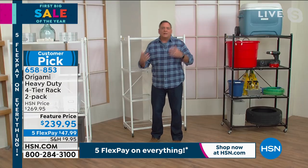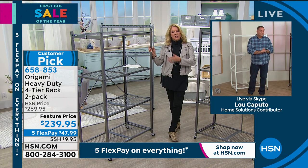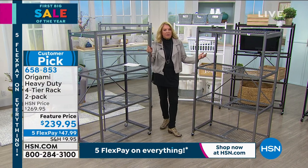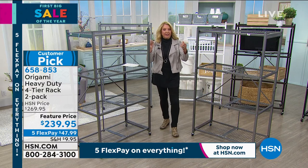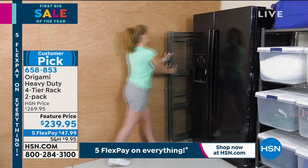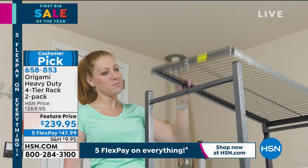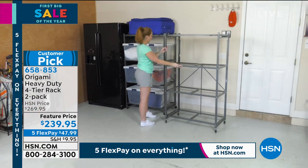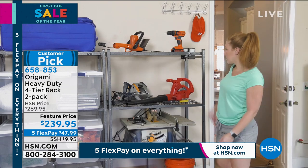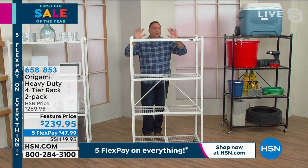It could be storage one day, decor the next, an entertainment center, a walk-in closet, a walk-in pantry — whatever you want. As your lifestyle changes, it grows with you. A kid in college or their first apartment can organize all their books, then take it with them to their first home. We've even talked to a woman who used hers for her bird cages. Because these are open shelves, air flows through them and water flows through them, so you can even put plants on them — you don't have to worry about using an enclosed shelving system.